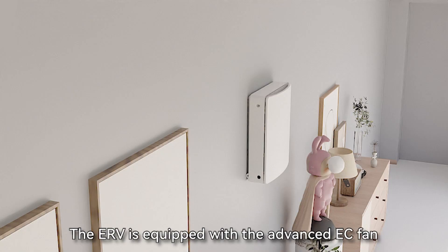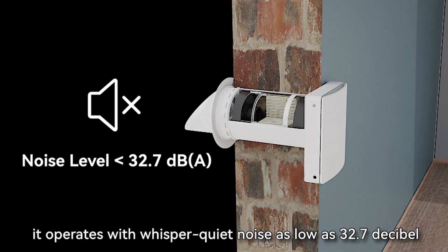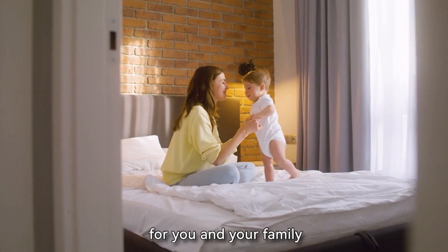The ERV is equipped with an advanced DC fan. It operates with whisper-quiet noise as low as 32.7 decibels, ensuring a serene indoor atmosphere for you and your family.